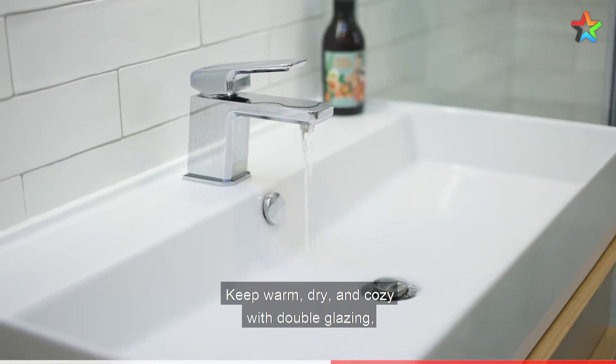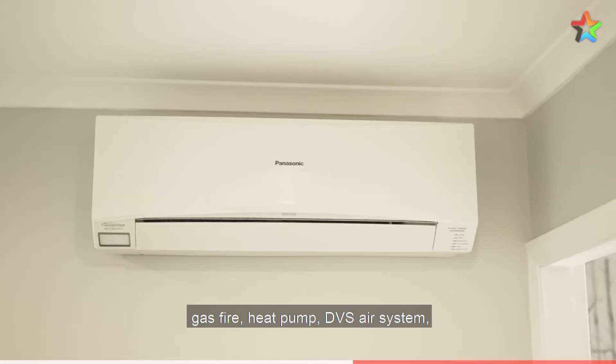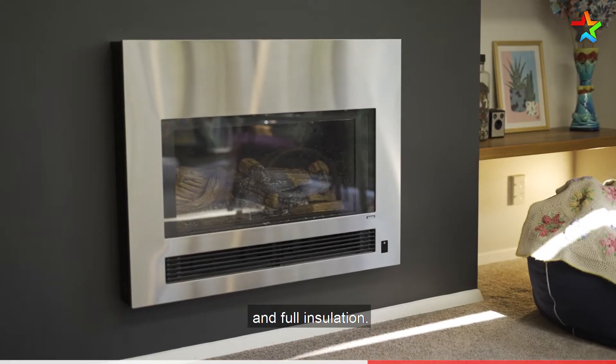Keep warm, dry and cosy with double glazing, gas fire, heat pump, DVS system and full insulation.